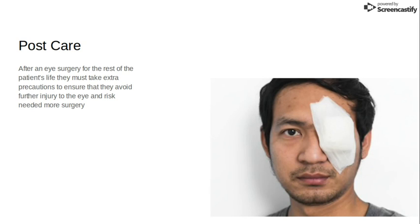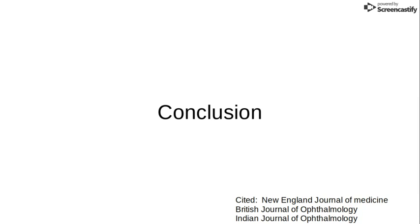For post-care, as with any surgery you must take extra care, but with eyes it's especially important because if any injury happens to your eye you may need an entirely new corneal transplant, and that would require you to also get entirely new glasses and more prescriptions just to be able to see for the rest of your life.